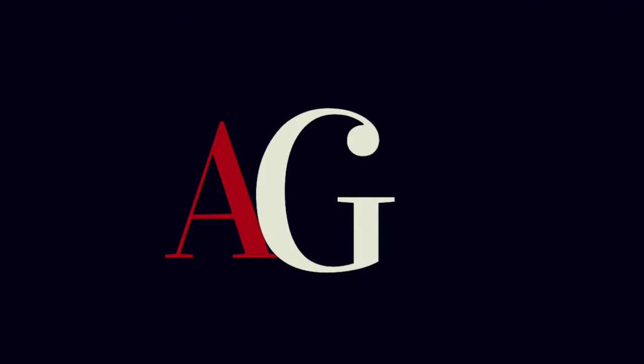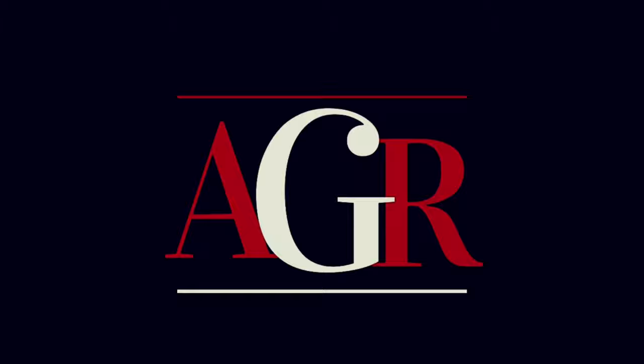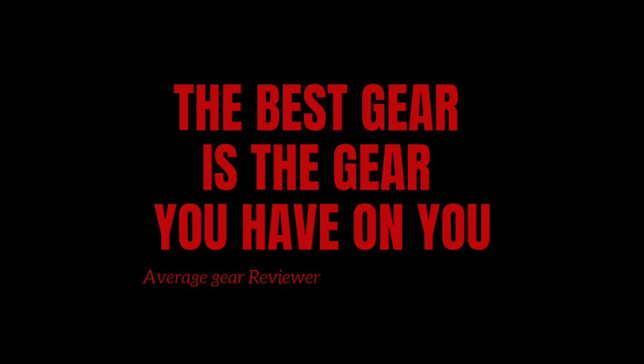Welcome to Average Gear Reviewer — the best gear is the gear you have on you. Welcome to the channel, or welcome back. Thank you so much for watching. This week I've got some really cool stuff to show you and a few changes in the carry, and if you watched my latest video, you know what one of those things is going to be.